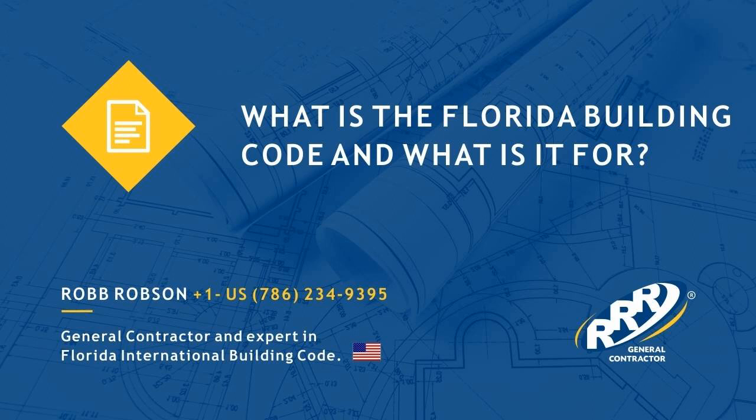It is composed of nine volumes. The main one is the Florida Building Code, and then there are the Plumbing Code, the Mechanical Code, the Gas Code, the Existing Construction Code, the Residential Code, the Energy Conservation Code, the Accessibility Code, the High-Speed Hurricanes Code, and the Electrical NFPA Code. The International and the National Building Code is governed by the Florida Building Code as it is the most rigorous in the world.